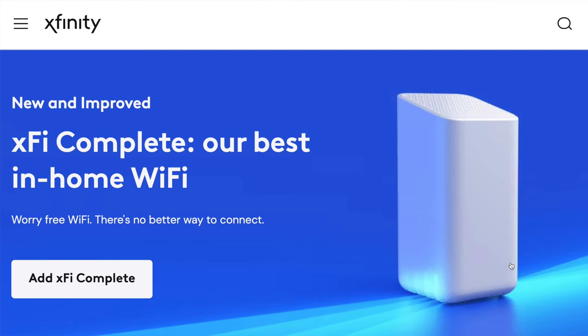With XFi Complete, you can get your Wi-Fi gateway and unlimited data. The price at the time of this recording is an extra $25 a month.